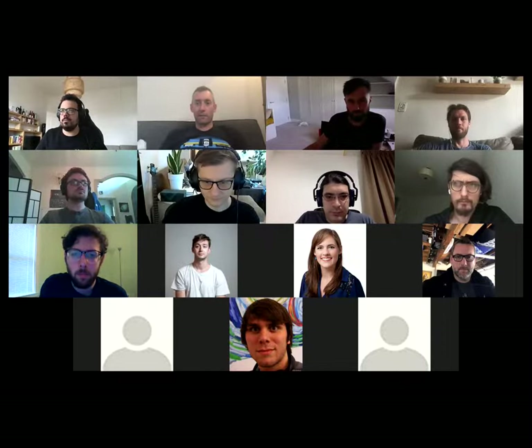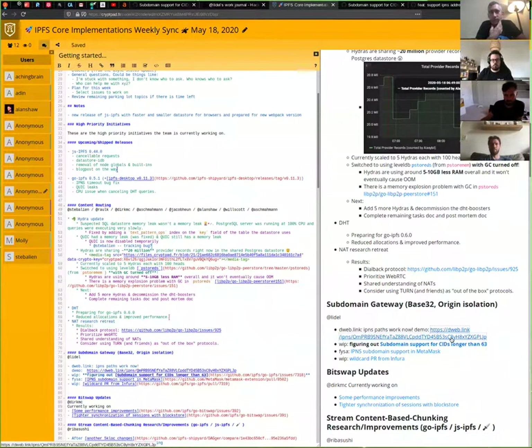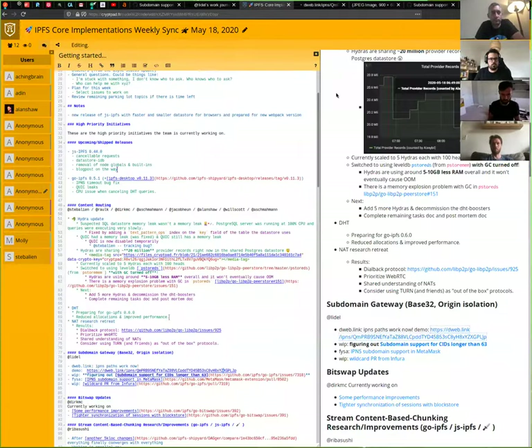A quick update is that the web link finally supports IPNS, and that includes seamless conversion. If you open a path on our canonical subdomain gateway, it will now automatically resolve the IPNS name and then load that from a subdomain. It's faster, but not instantaneous.